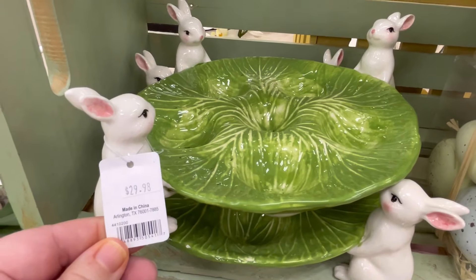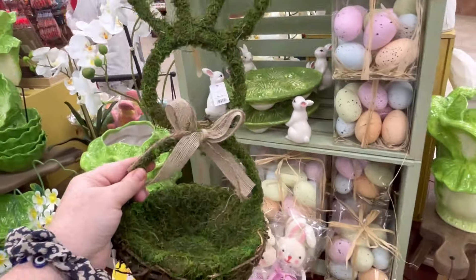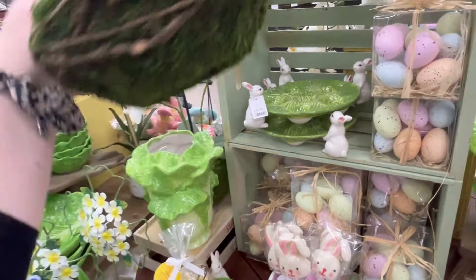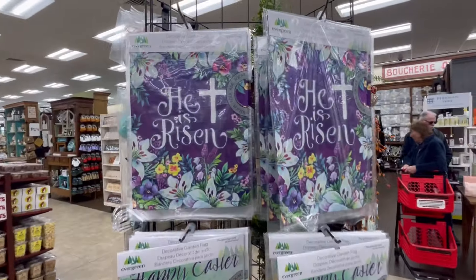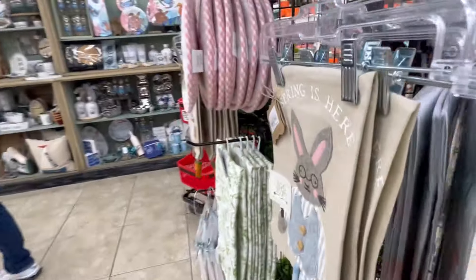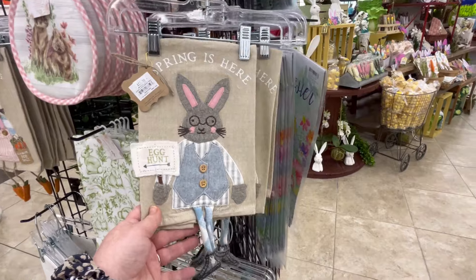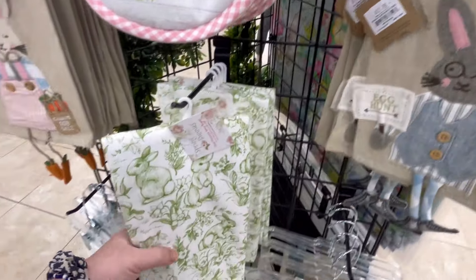We also have some more egg holders — that one's going to be $30 with the bunnies holding it up. This one's really cute too. As you can see, all that back here — like half the store is home decor. I could have kept going and going and going, but I was really hungry. So I just wanted to do kind of an overview. Definitely wanted to hit up the Easter stuff because I just love it.